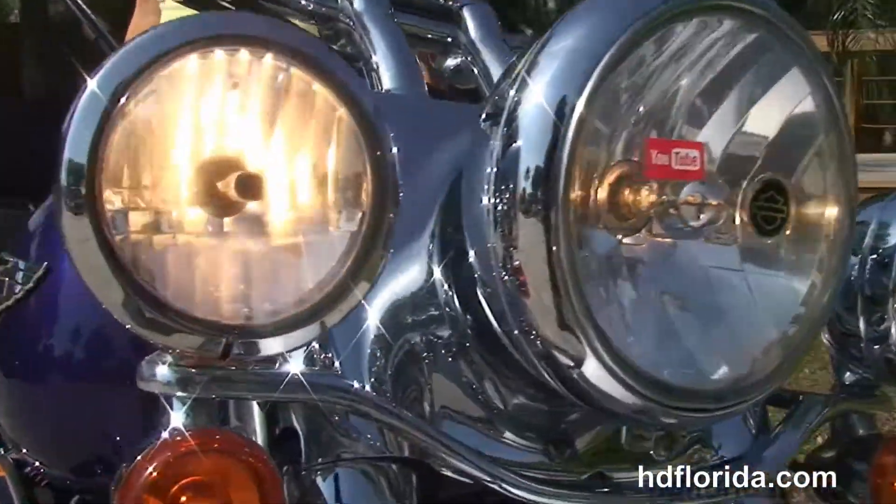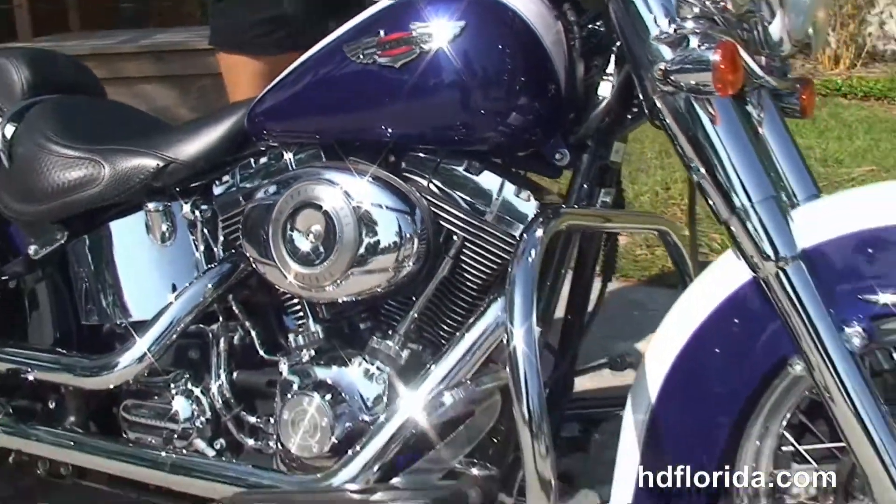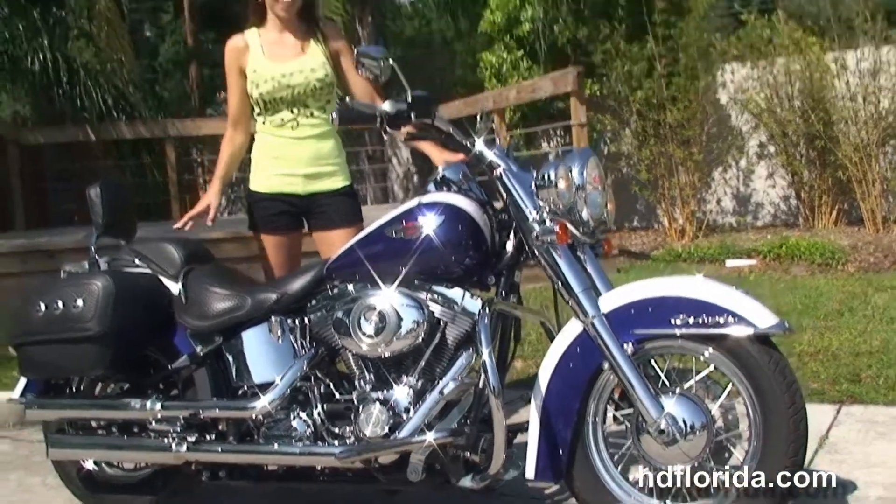We've financed used Harley-Davidson's up to 72 months and be sure to ask about our Fly-On-Ride program. Options and accessories retail out over $3,500. And Stevie's going to fire it up for us real quick.